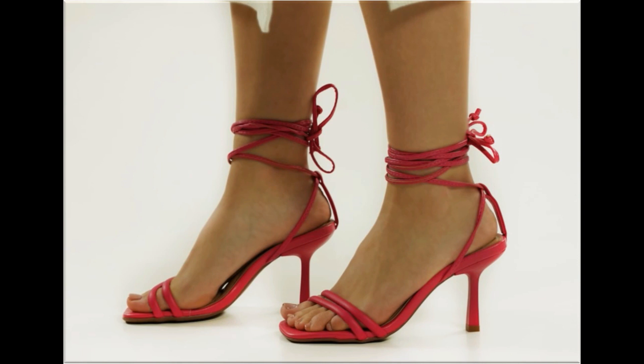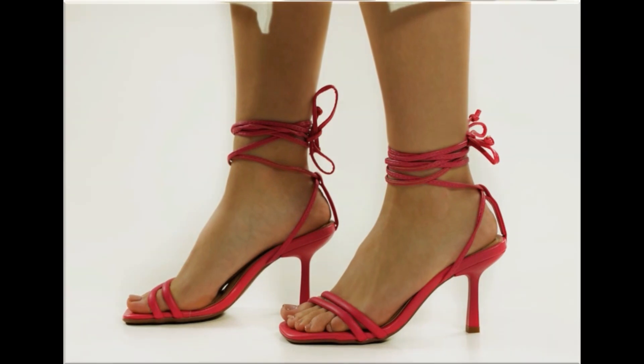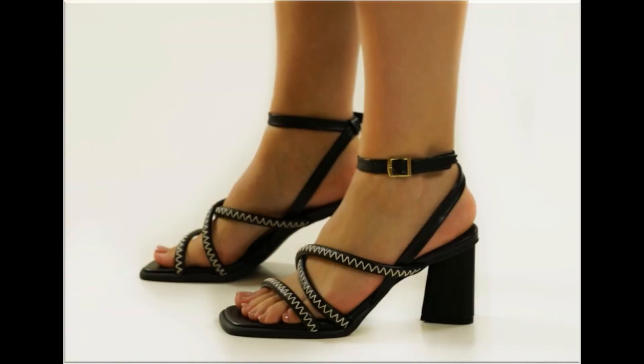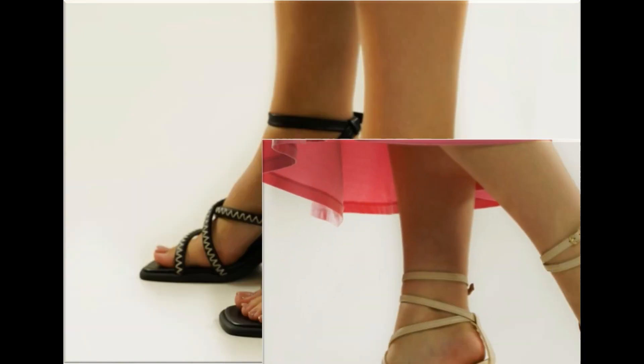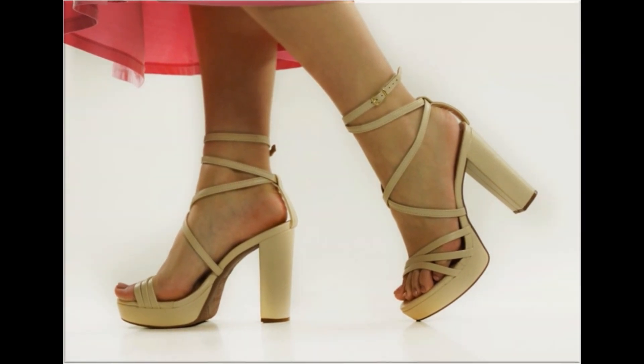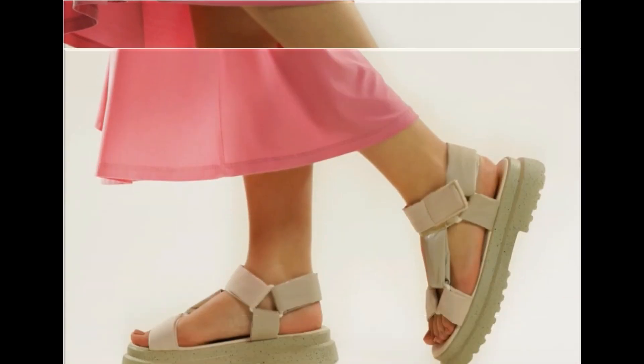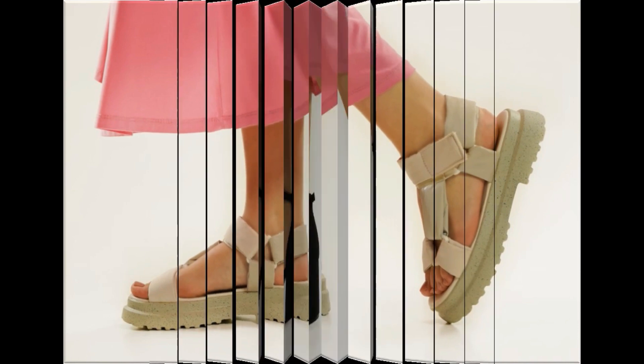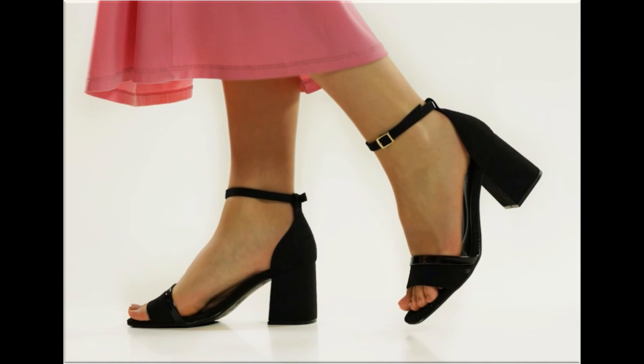Now it is the right time if you are interested to order any pair out of this pretty collection. These designs are all beautiful, attractive, soft and comfortable so that you can enjoy your walk. These pairs are fit for casual wear, formal wear and office wear as well.